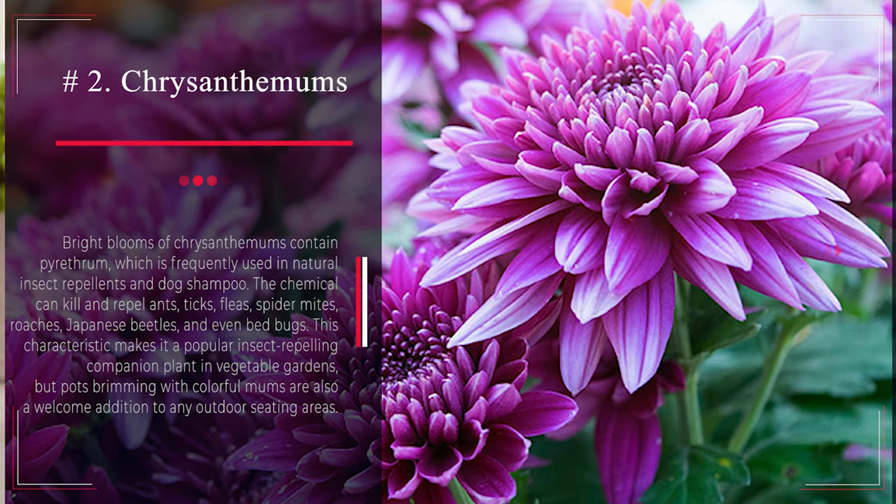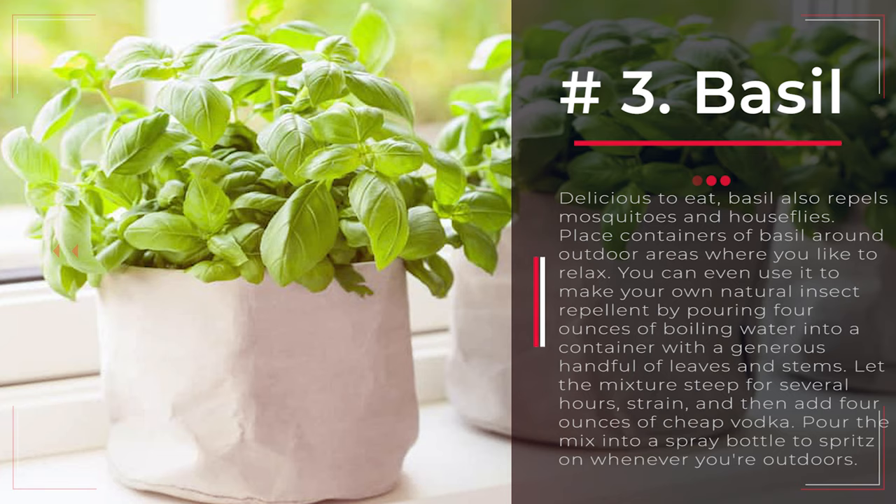Number 3: Basil. Delicious to eat, basil also repels mosquitoes and houseflies. Place containers of basil around outdoor areas where you like to relax. You can even use it to make your own natural insect repellent by pouring 4 ounces of boiling water into a container with a generous handful of leaves and stems. Let the mixture steep for several hours, strain, and then add 4 ounces of cheap vodka. Pour the mix into a spray bottle to spritz on whenever you're outdoors.